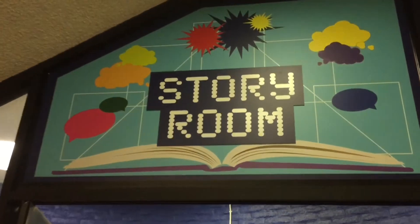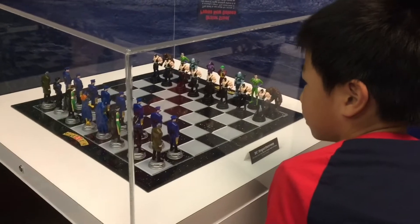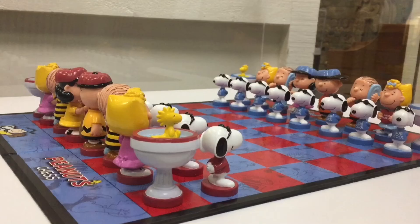In this room there are many cool chess sets such as Disney, DC Super Heroes, Transformers, Harry Potter, and the Peanuts.